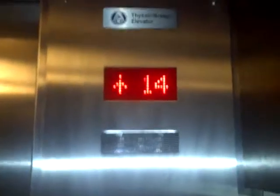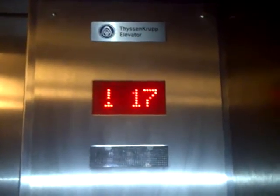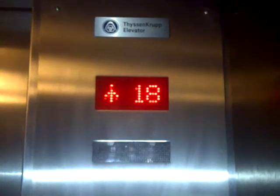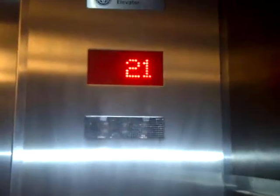It's a very nice elevator. Here we are at 21.